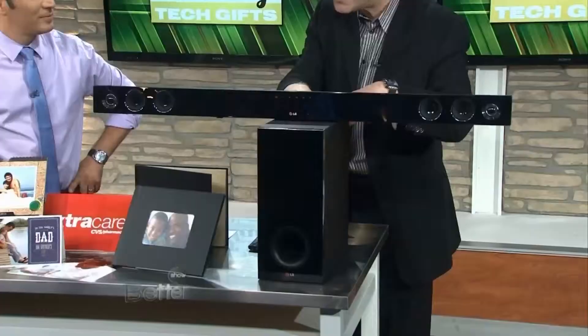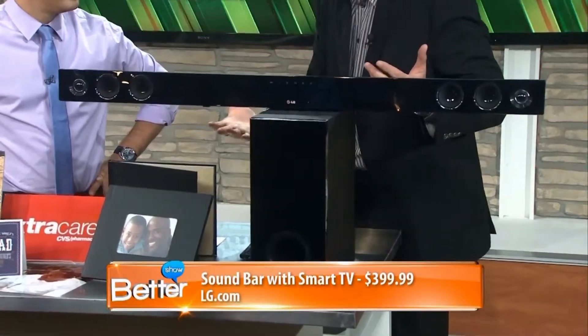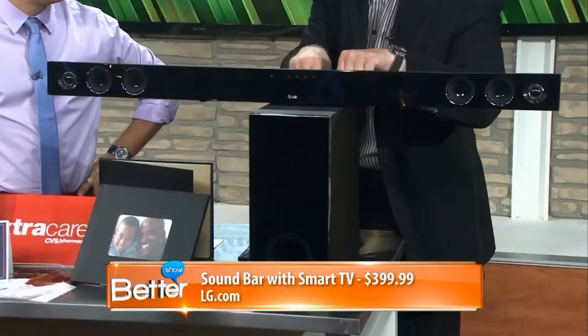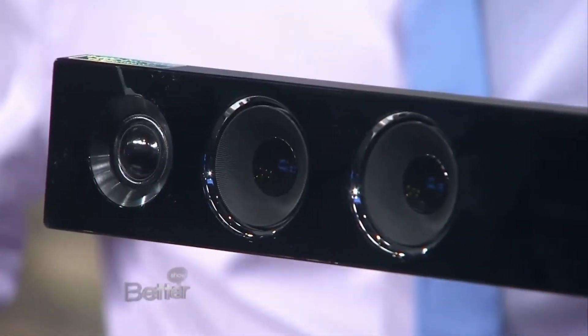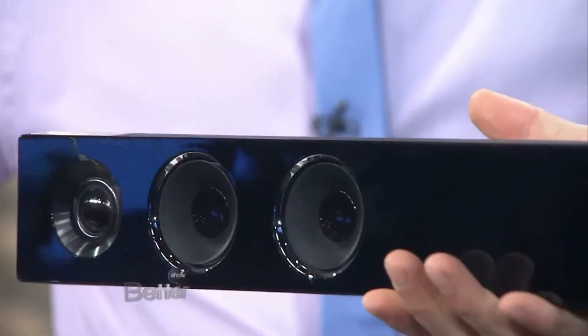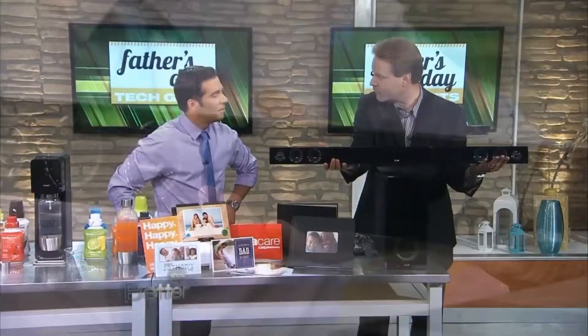Starting out first with an interesting innovation from LG. Say Dad wants to upgrade his TV to a Smart TV, but he doesn't have the budget for it. This is a great way to do that and get surround sound at the same time. It is the LG Soundbar with Smart TV. Soundbars are all the rage, one of the most popular forms of technology to listen to surround sound without having to hook up all the speakers and wires.